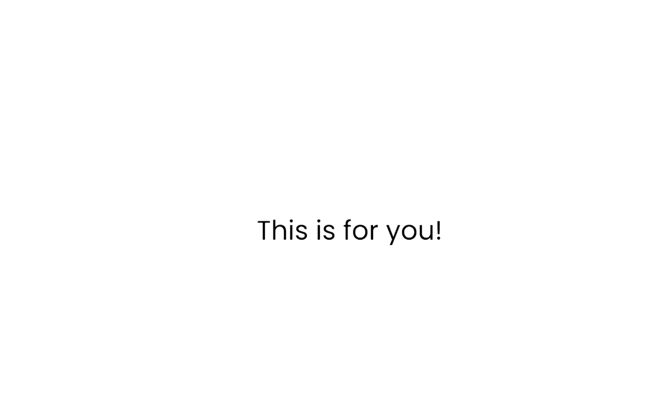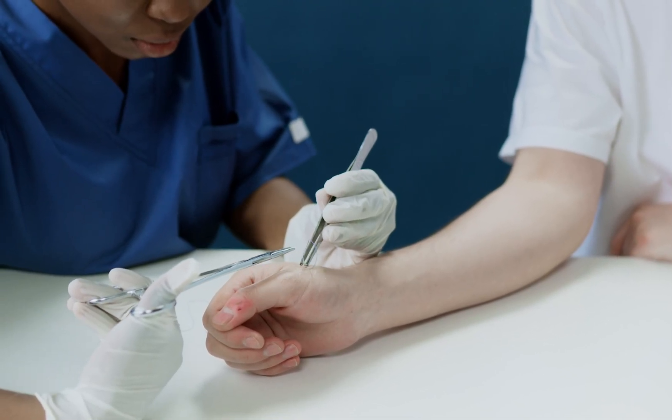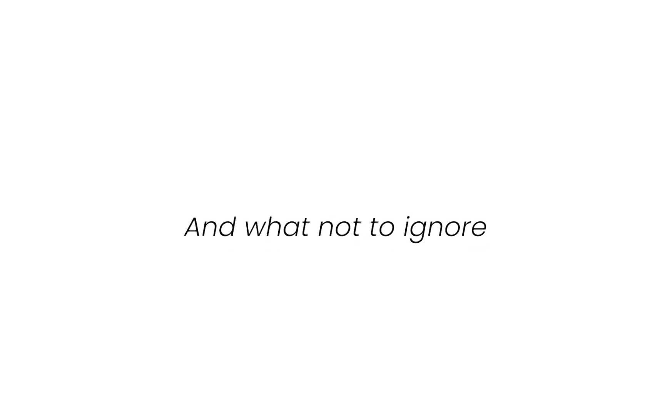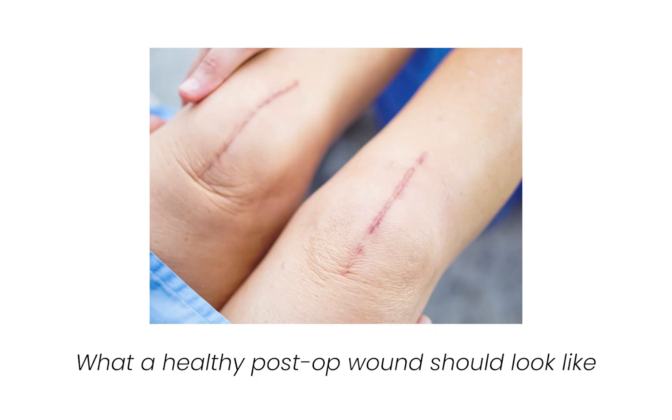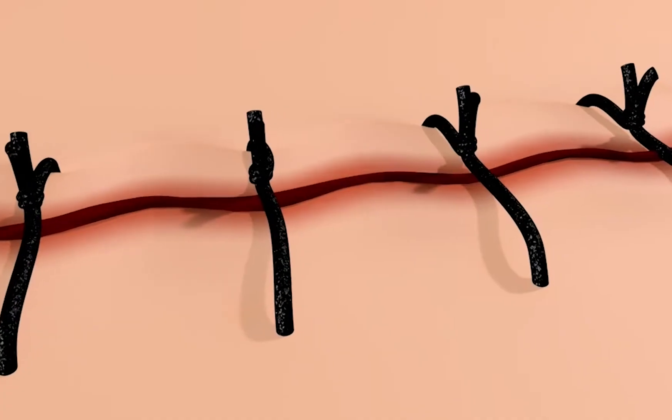If you're in primary care, urgent care, or home health, this is for you. You don't need a high-level hospital to catch early signs of trouble — you just need to know what matters most and what not to ignore. We'll walk through what a healthy post-op wound should look like, which signs mean watch and which mean act, the top complications you'll see outside the hospital, and near the end I'll give you the five questions I ask before escalating care.